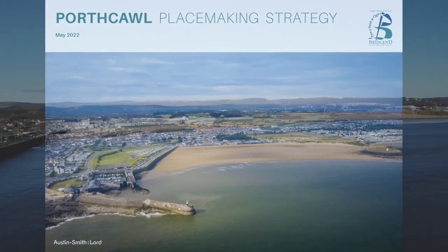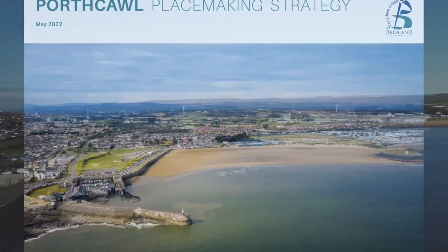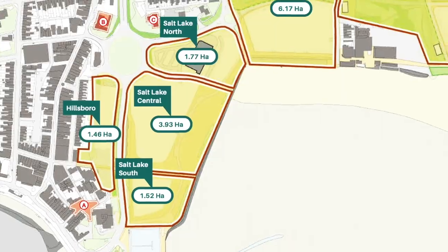Hi guys, this is a recap on the Puthcall placemaking strategy, the 32 hectares, also known as Puthcall waterfront.